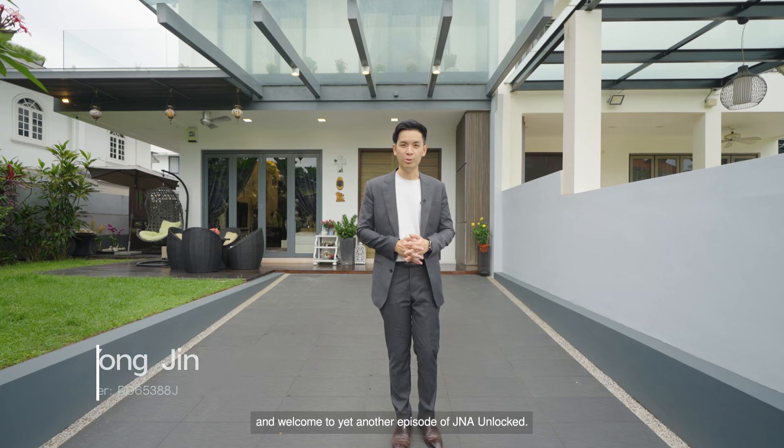My name is Yongjin from JNA Real Estate, here with you in the highly sought-after Bedokville Estate in District 16, and welcome to yet another episode of JNA Unlocked.